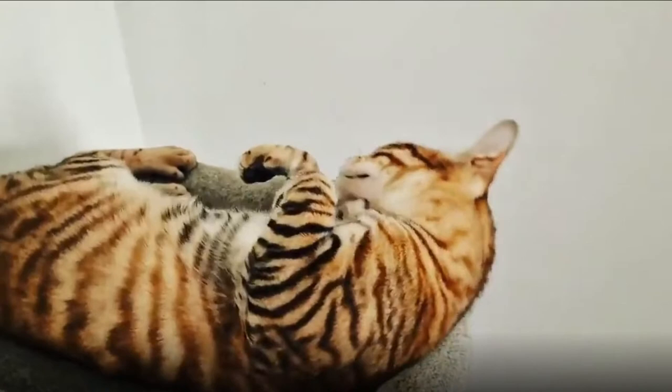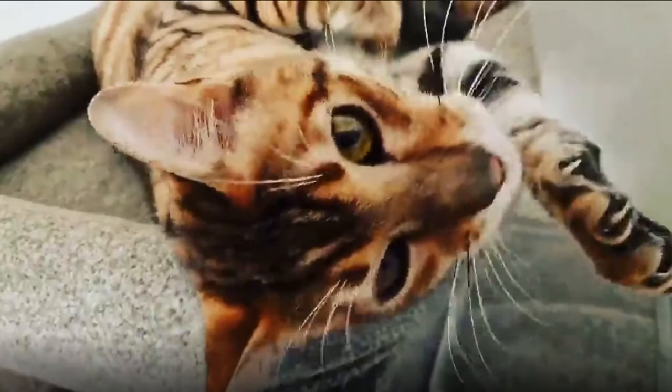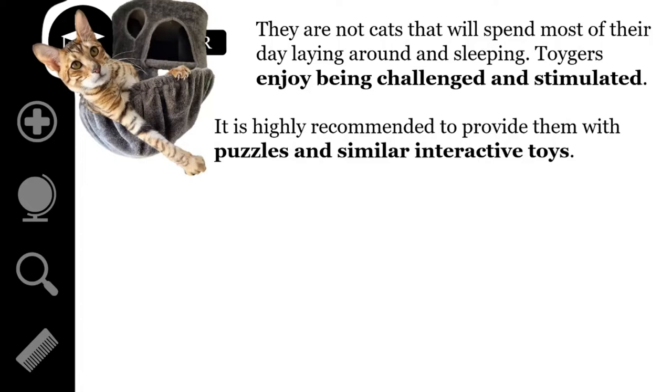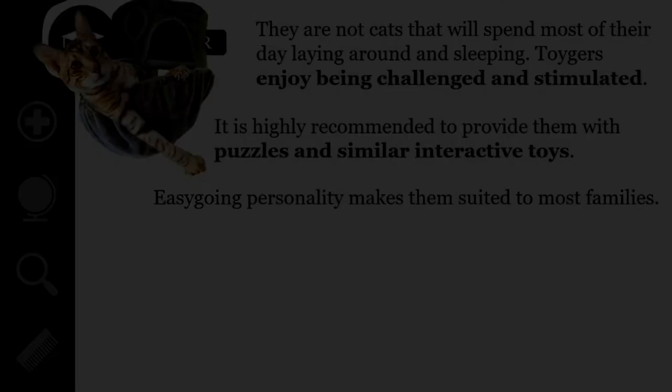For the most part, these cats act like any other domestic feline. They were not bred for their personalities, but their looks — in fact, there is nothing about their personality at all in the breed standards. Having said this, they are not cats that will spend most of their day laying around and sleeping. Toygers are very intelligent cats who enjoy being challenged and stimulated by their humans and can even be taught tricks. Therefore, it is highly recommended to provide them with puzzles and similar interactive toys to keep them entertained. They have an easy-going personality that makes them suited to most households or families. Unlike their Bengal cousins, who tend to be more independent and busier, Toygers tend to stick close to their people and are more likely to want you to play with them rather than entertain themselves.